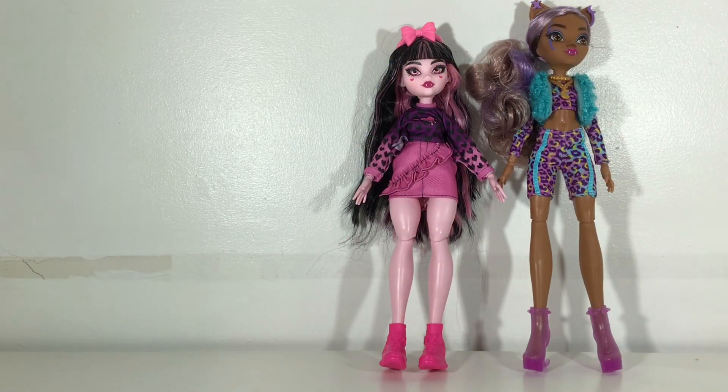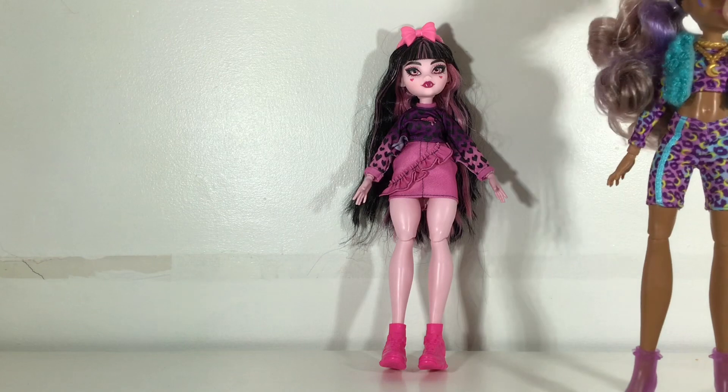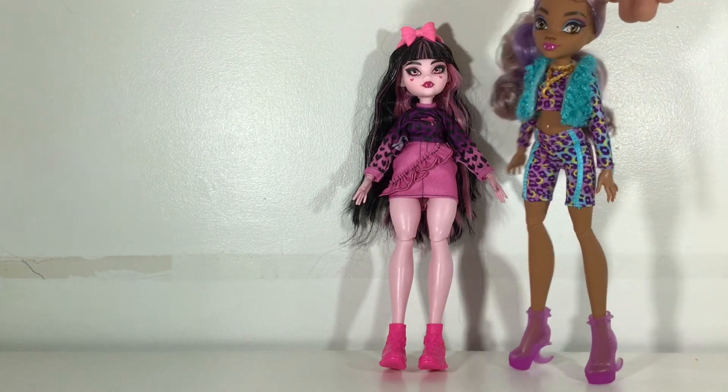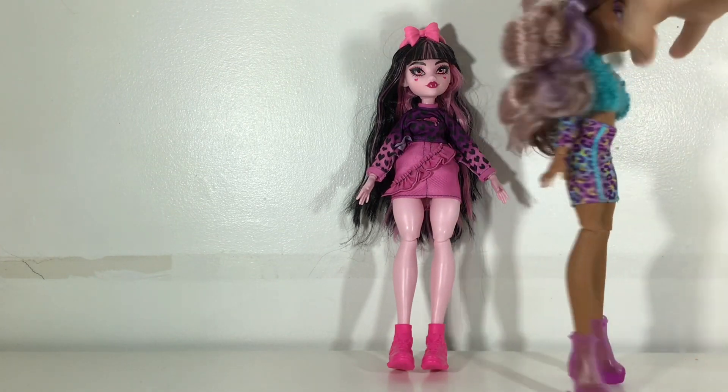Okay, so I've opened them and I really like them. Here's Claudine — I really like this Claudine. This might even be my favorite Claudine in all of G3 so far. I really like her.